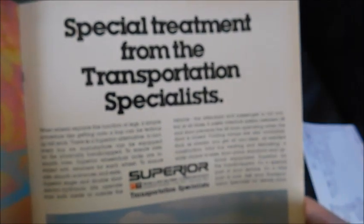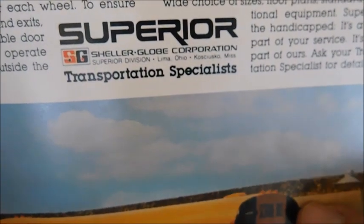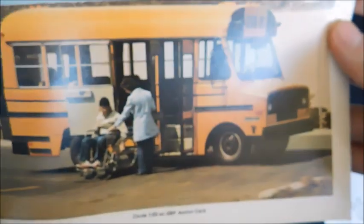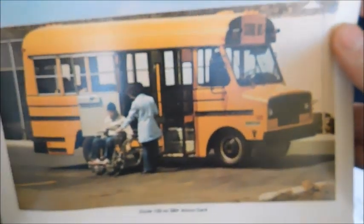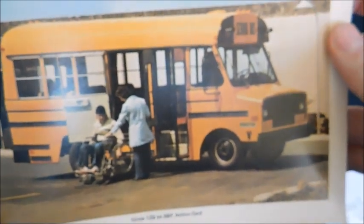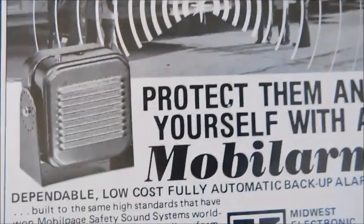Next is a Superior ad: 'Special treatment from the transportation specialists — Superior, a Sheller-Globe Corporation.' This ad is for special needs buses, showing a Superior Pacemaker with a lift and a student on it. Pacemakers are not easy to find — I've only ever seen one parked at a flea market near where I live.